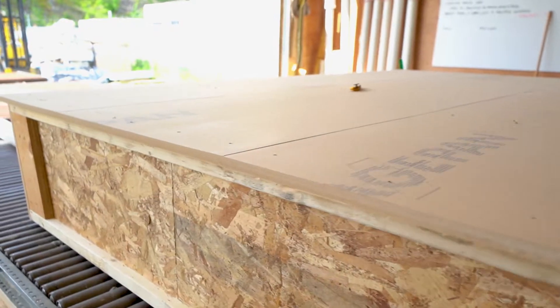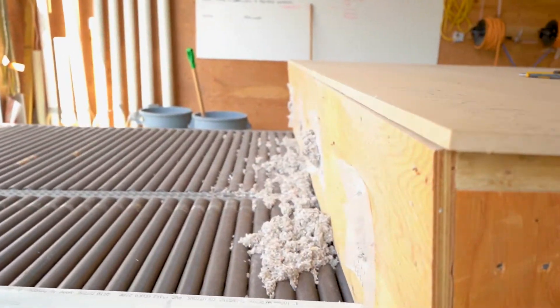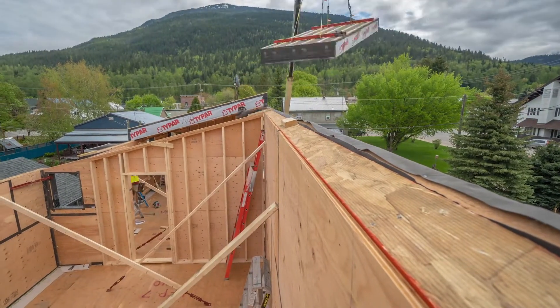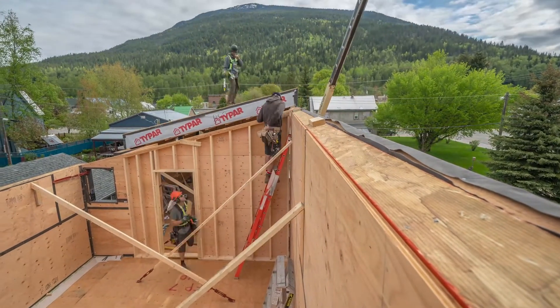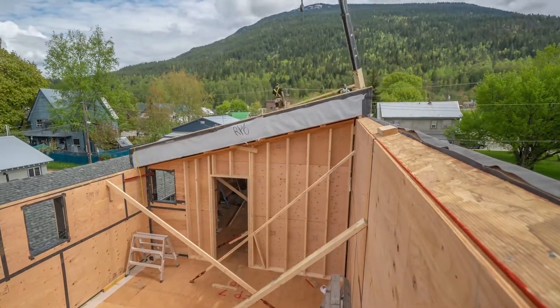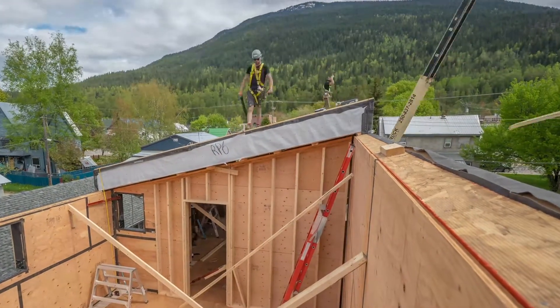These panels are framed out of 16 inch I-joists and insulated with cellulose at our shop. Once the walls are completed, the insulated roof is flown up in sections and fastened to the walls. After the roof is installed an additional 2x4 framed exo layer is installed for venting as well as defining the roof's shape.